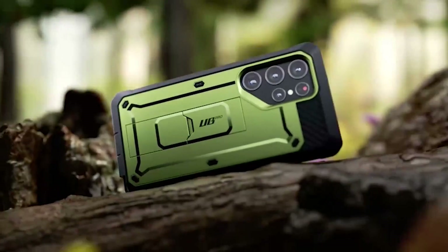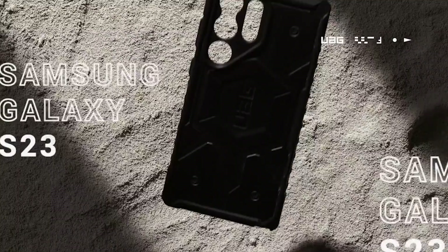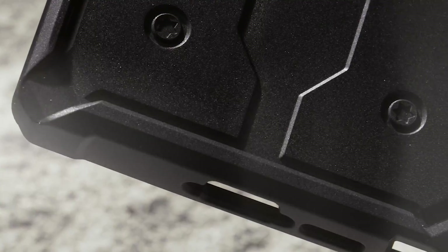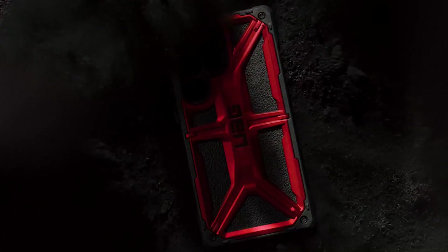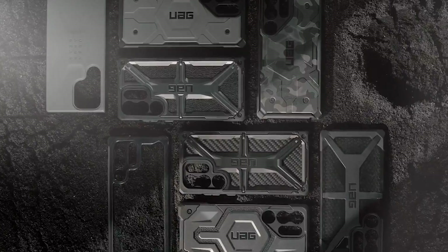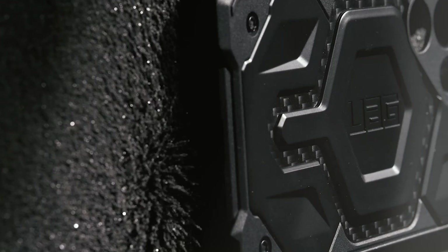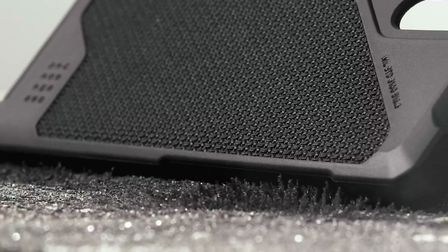When it comes to protecting your precious Samsung S23 Ultra, settling for anything less than the best is simply not an option. Sure, the device boasts premium materials like Gorilla Glass Victus 2 and armored aluminum, but accidents happen, especially if you're on the clumsy side. That's why we've curated a list of the most heavy-duty cases that can withstand whatever punishment you throw at them. From drops to knocks, these heavy-duty cases are designed to ensure your S23 Ultra stays safe and sound.